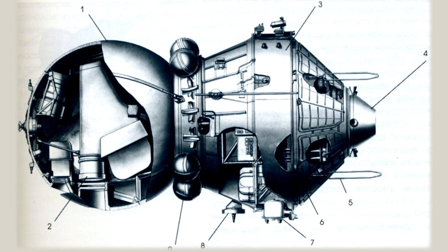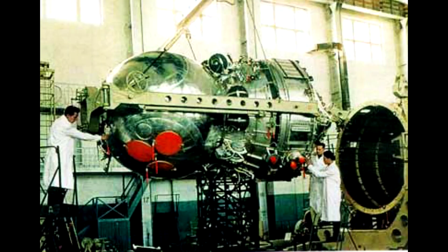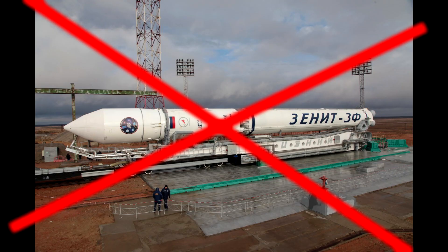If you guessed that I'm talking about the Soviet Zenit spacecraft, give yourself a space nerd point or whatever floats your boat. The Zenit spacecraft was a prolific Soviet spy satellite which flew from the 1960s right up until the 1990s, performing optical reconnaissance for the Soviet military.